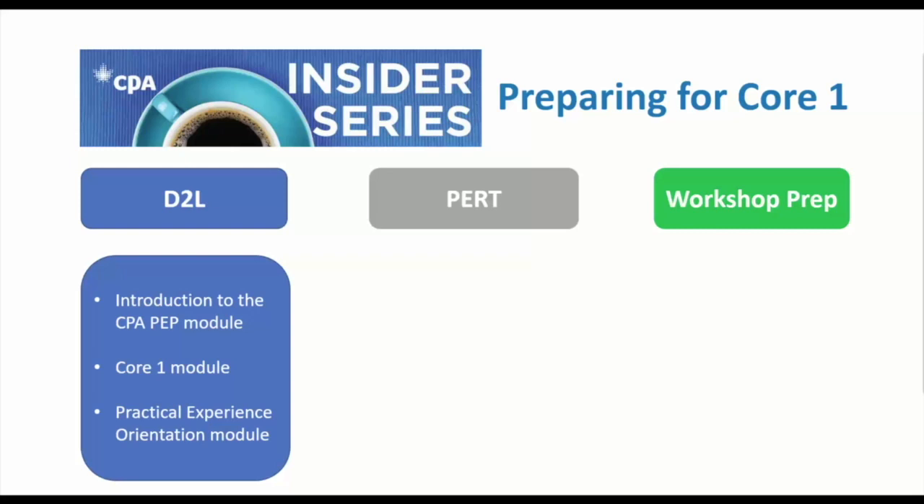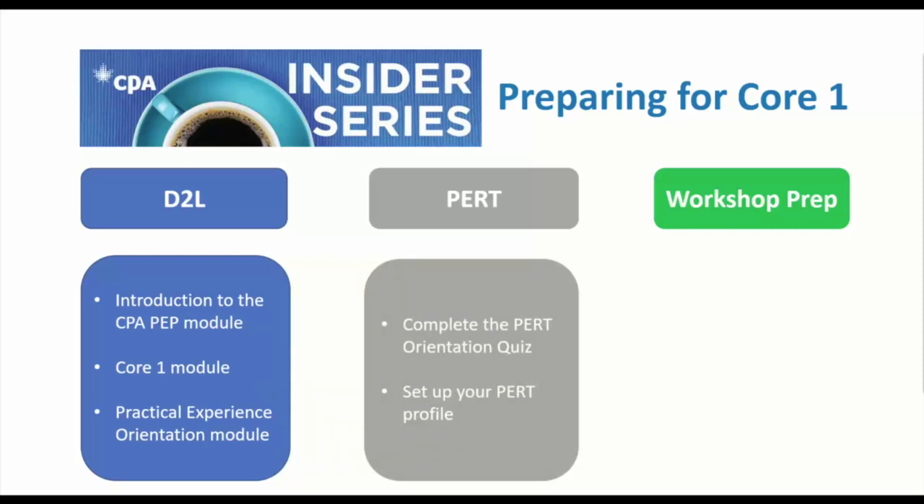Another deliverable you need to complete before the orientation workshop is getting set up in the Practical Experience Reporting Tool, or PERT — even if you are currently unemployed. First, complete the PERT orientation quiz available through D2L in the Practical Experience Orientation module. About 24 hours after submitting the quiz, you'll be able to log into PERT to set up your practical experience profile. Step-by-step guides will be available on the right-hand side of the page when you log in.